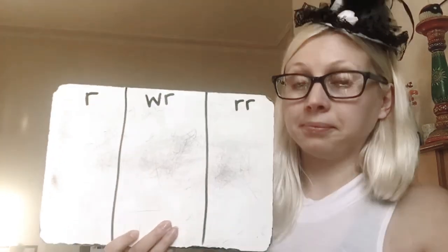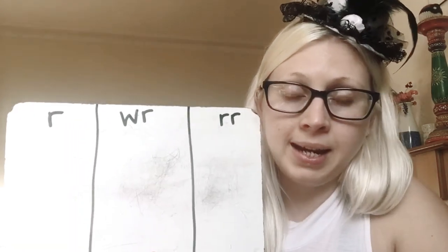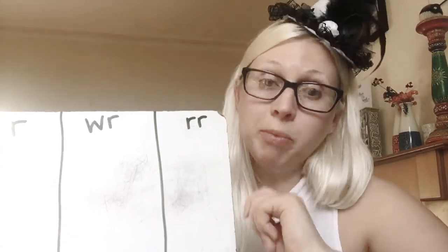Let's write our three alternative spellings of UR on the top of your board. You can even draw some lines down — I know how you love drawing lines on your whiteboards! Then I'm going to give you the word, you need to write which spelling it's in. I'll show you and you can check, and if it's right just leave it there, and if not, rub it out and move it into the correct one. Okay? Understand?